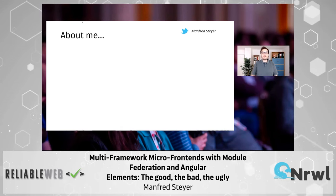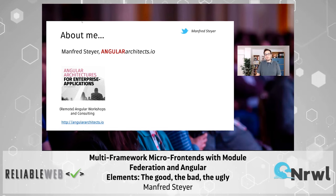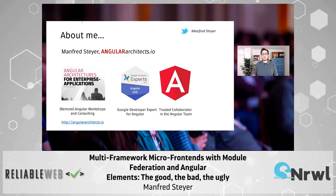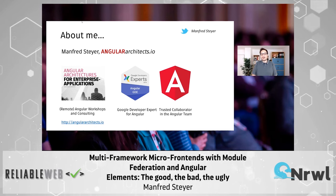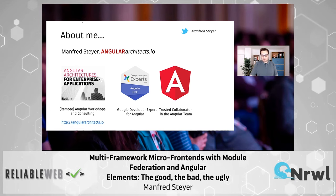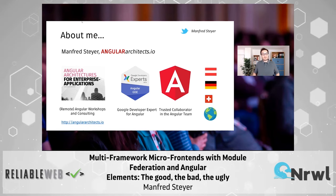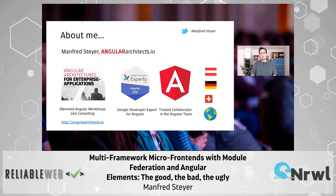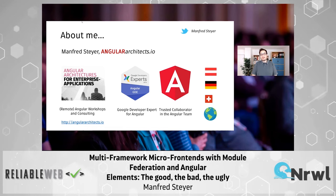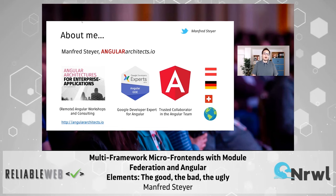But first, let me introduce myself. I am Manfred. I am a trainer and consultant for Angular, focusing on Angular in the enterprise. I'm quite connected to the Angular community. If you are wondering where this accent comes from — Austria. But I'm also doing a lot of work in Germany, and I'm always happy to work together with people around the world. Nowadays this is done remotely, which makes it far more easy.